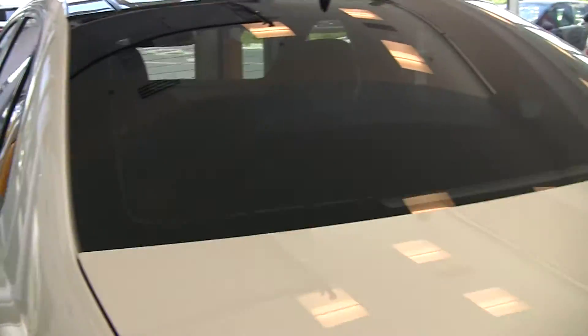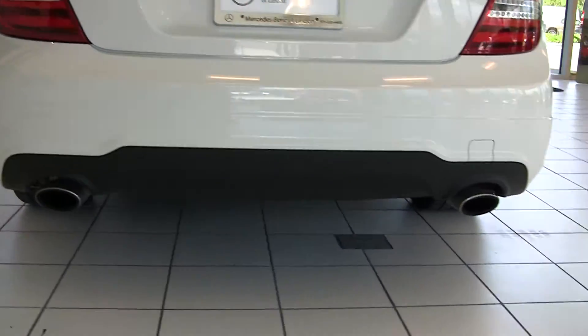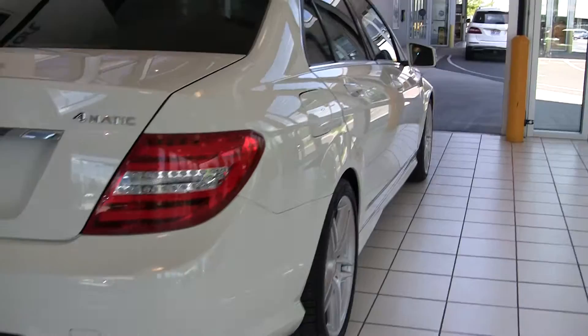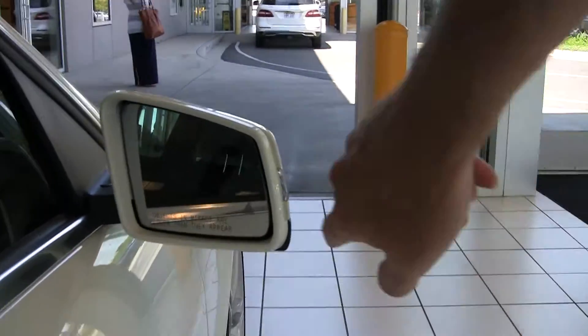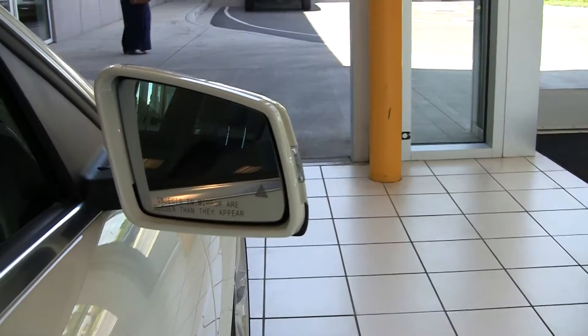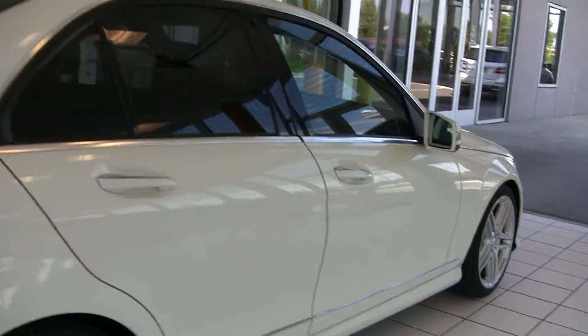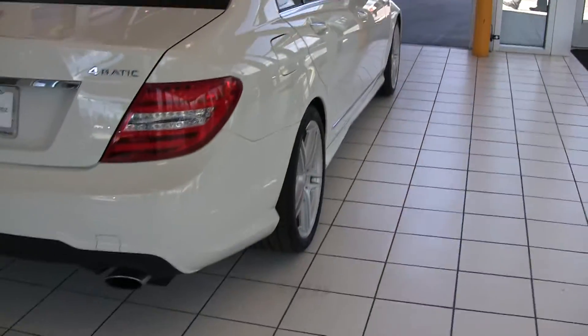This car is flawless, and it also has a few extra features that you usually don't see on a C-Class. Right here if we come up into the mirror you can see we've got a triangle — it's got blind spot assist, which is the radar on the sides of the vehicle. We've also got keyless entry and keyless go, which is another feature we don't always see with the C300.